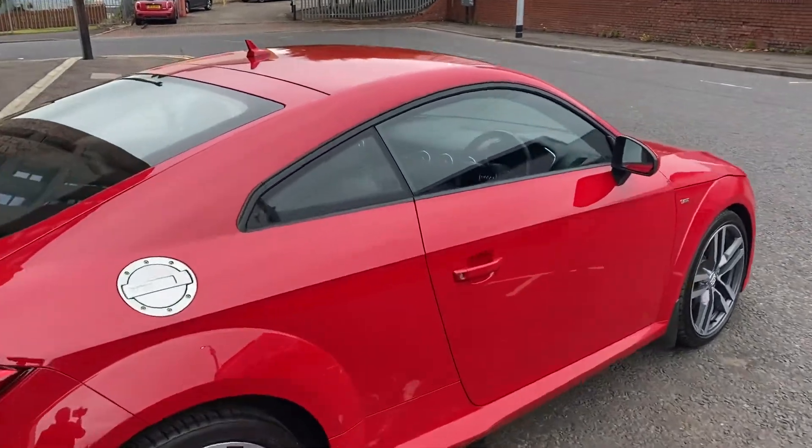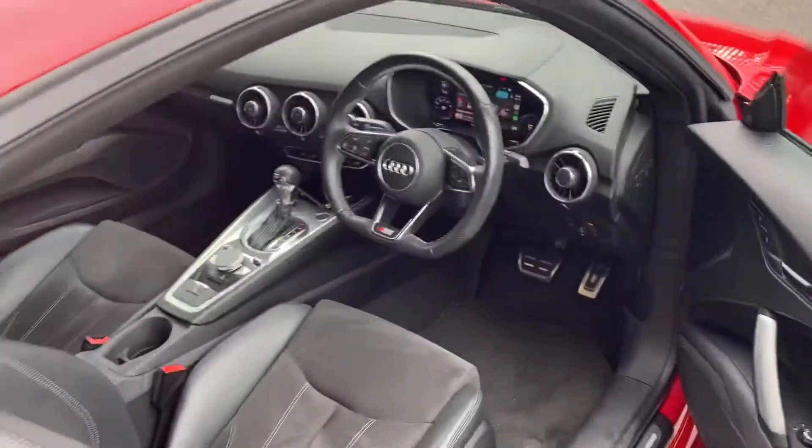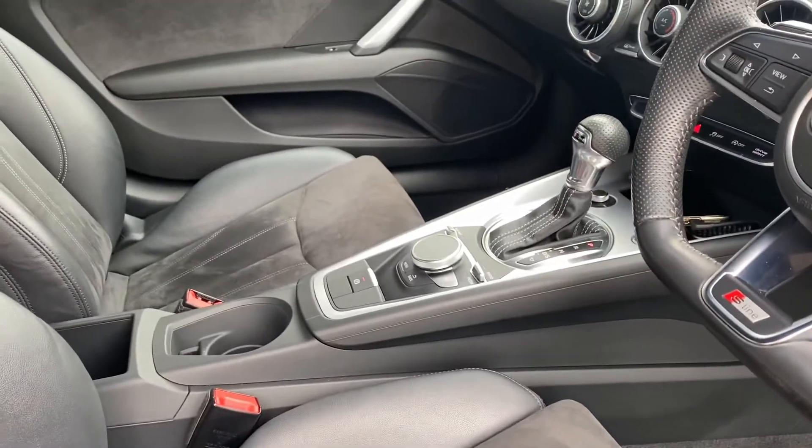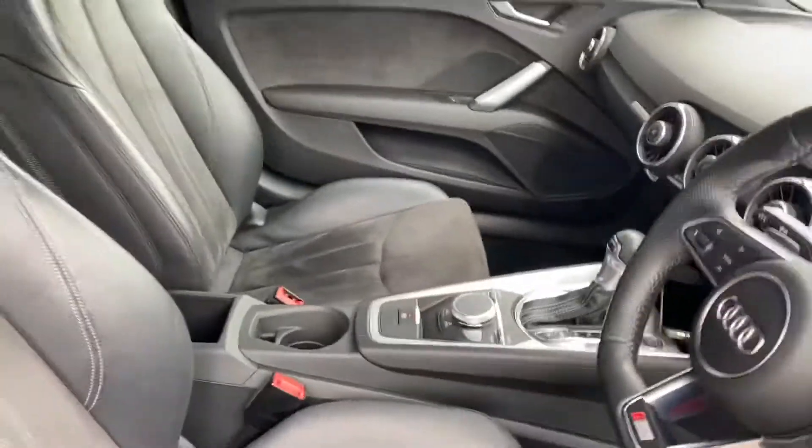We're going to give you a quick look inside the vehicle just to give you an idea of how it is finished. It comes in Alcantara and leather trim. It's S-Tronic, with a few nice features in the car — I'll just jump in to show you that.